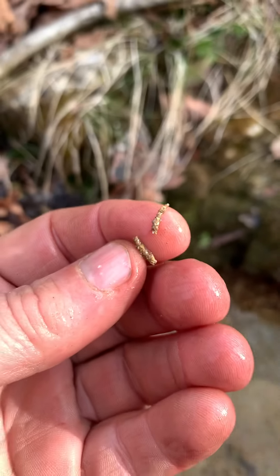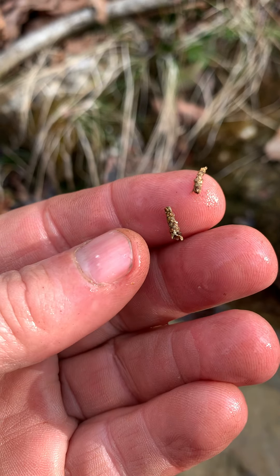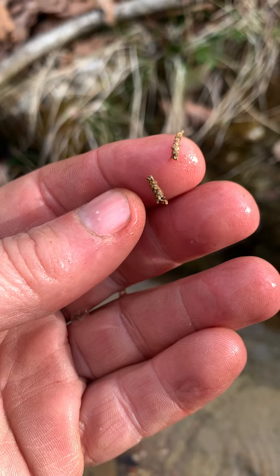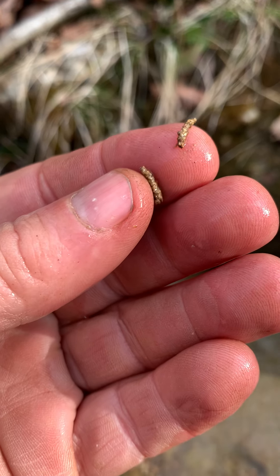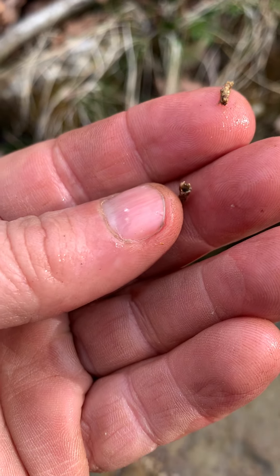And they're little cocoons or cases made by a caddis fly. They take little stones and they put them together with silk, and they live in that while they're in the aquatic stage.